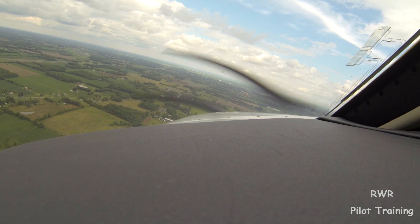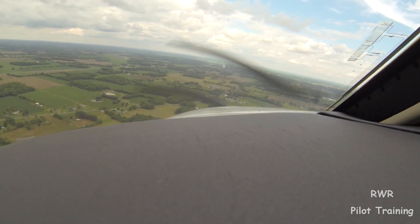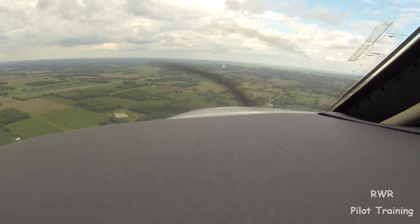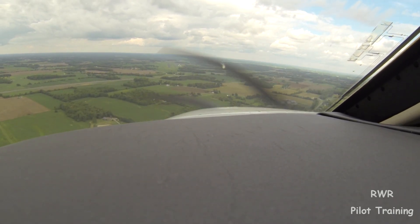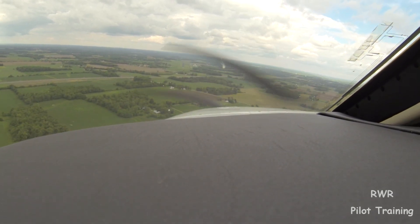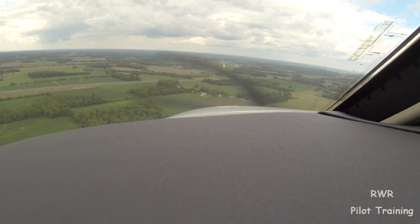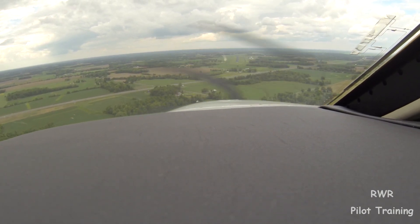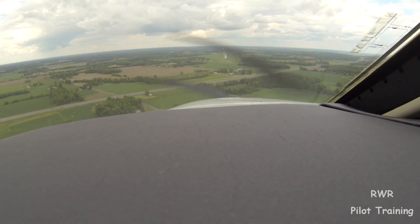Begin a descent, gear down, notch flaps. We'll just point down. This is where folks tend to get it wrong — they go straight to the threshold from where I am now. I'm obviously left of center. Now I'm over the centerline. The reason I know this is because the near end is lined up with the far end. So that's the picture I'm going to hold.